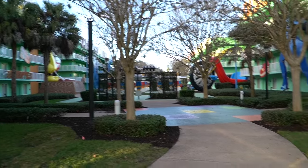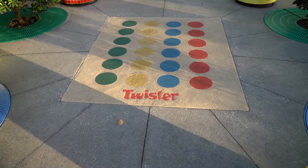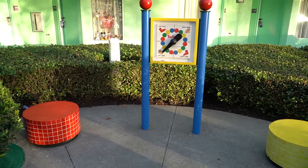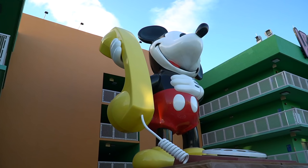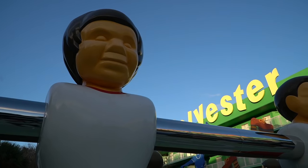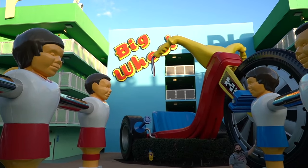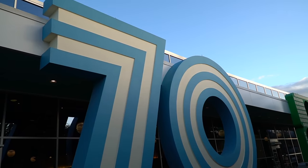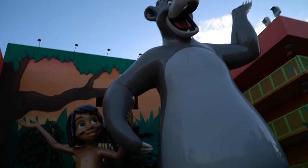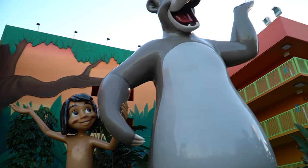I'm coming back over to the 70s. They have a Twister game board in the ground — that's really cool. They have a lot of games and not every Disney hotel has this. I like this giant Mickey telephone here. That is a huge phone. Look at this giant Big Wheel — the theming is awesome.